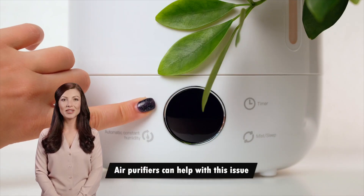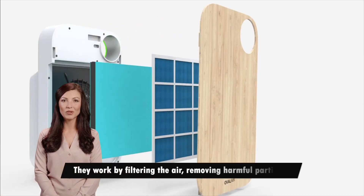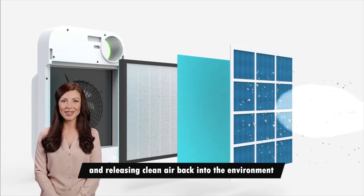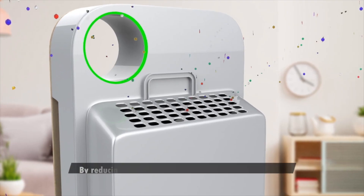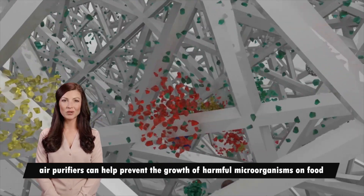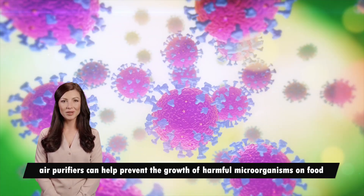Air purifiers can help with this issue. They work by filtering the air, removing harmful particles, and releasing clean air back into the environment. By reducing the amount of airborne bacteria and mold, air purifiers can help prevent the growth of harmful microorganisms on food.